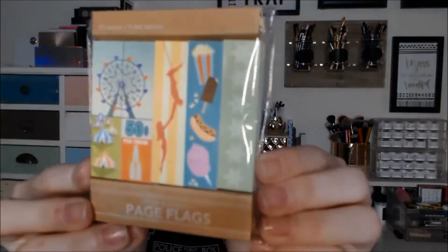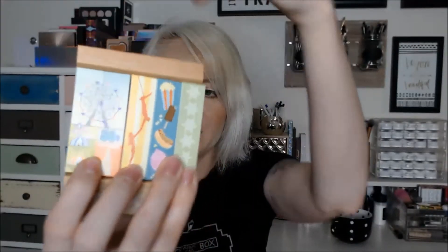The next thing in here is page flags. These are just a bunch of little sticky page flags to stick on your work as you go. I used to use these when I was working to mark certain pages that either needed to be signed or that I needed to go back and check. These are really cool for doing schoolwork because they're nice little page flags. You can also use them in your books as bookmarks — they're really great for studying.